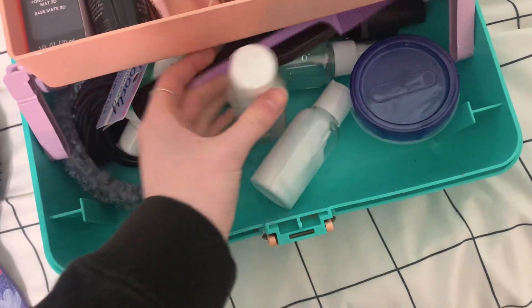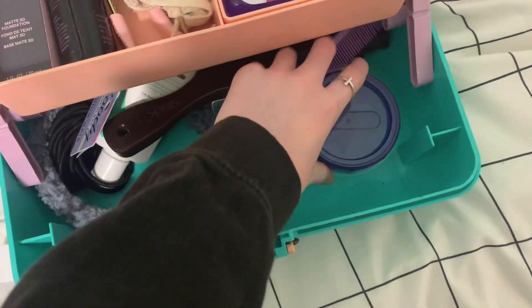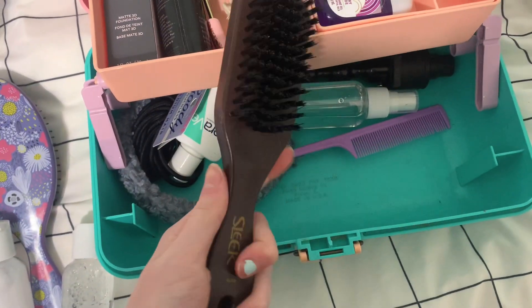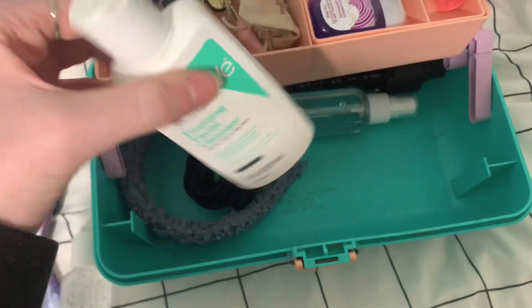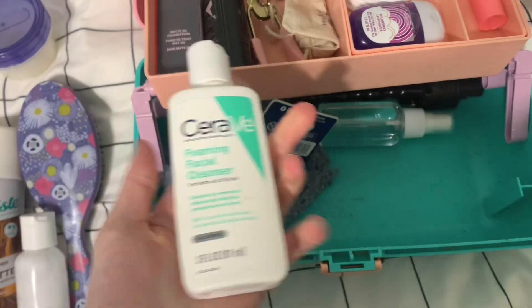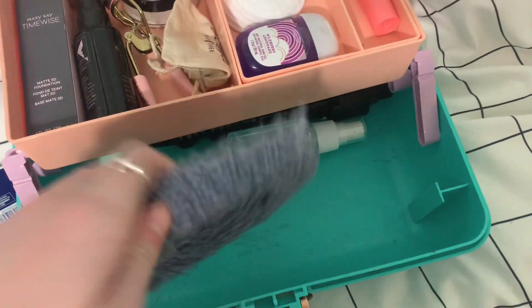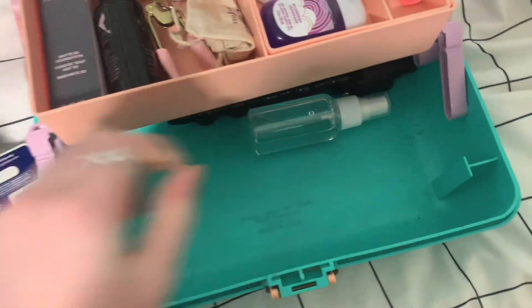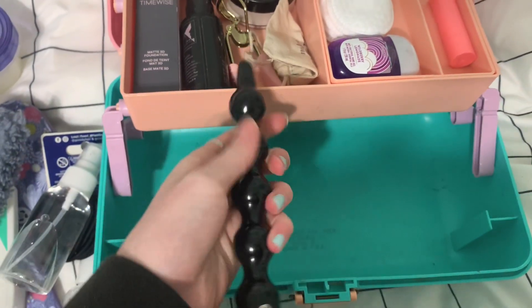I also have two little bottles of micellar water and moisturizer, a container of Aquaphor, a slick-back brush, a parter, and face wash because we're doing grayscale makeup — if my face starts to burn I want to be able to get it all off. Hair ties, a headband to push hair back when doing makeup, water, and the curling iron attachment.